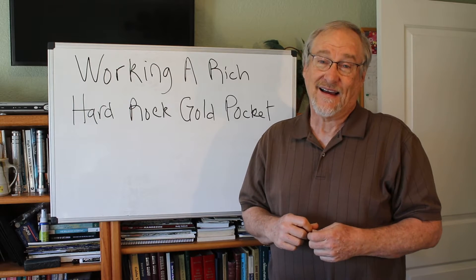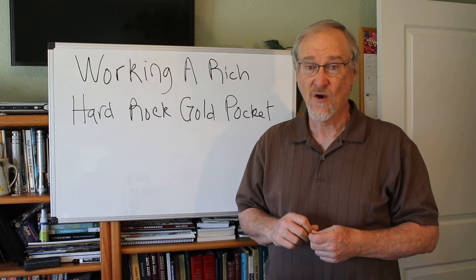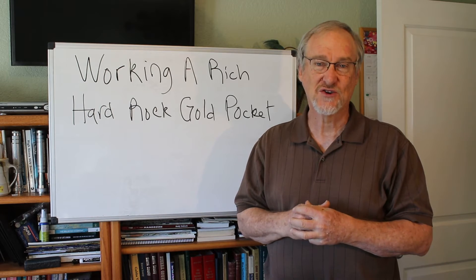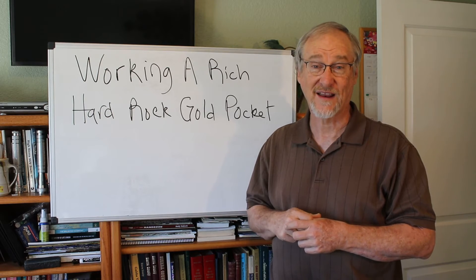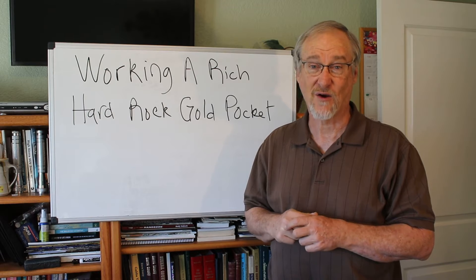So I'm going to have to convert this video to a kind of a slideshow with some talking from me at the whiteboard. I hope you enjoy it, but I think it's really cool to look at working a rich hard rock gold pocket, and my friend has really gotten into a nice pocket of gold.